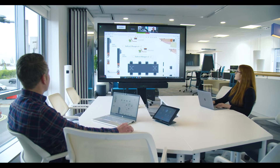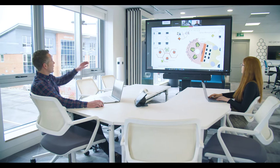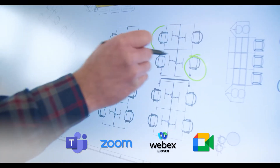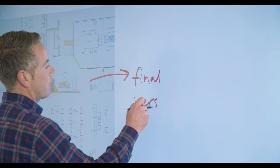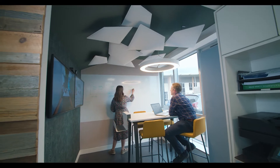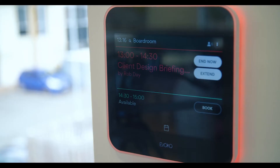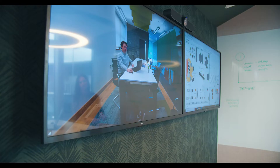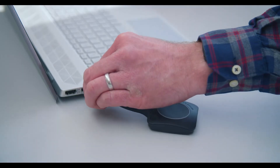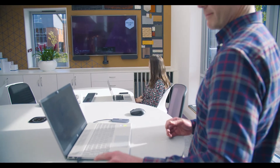We believe in making workplace tech smart and simple, with AV tech solutions for video meetings on platforms such as Teams, Zoom, WebEx and Google. We also provide tech such as interactive displays, conference room audio including microphones, visitor desk and room booking systems, multi-screen displays and wireless presentation products, giving our customers the tools to work better and achieve more.